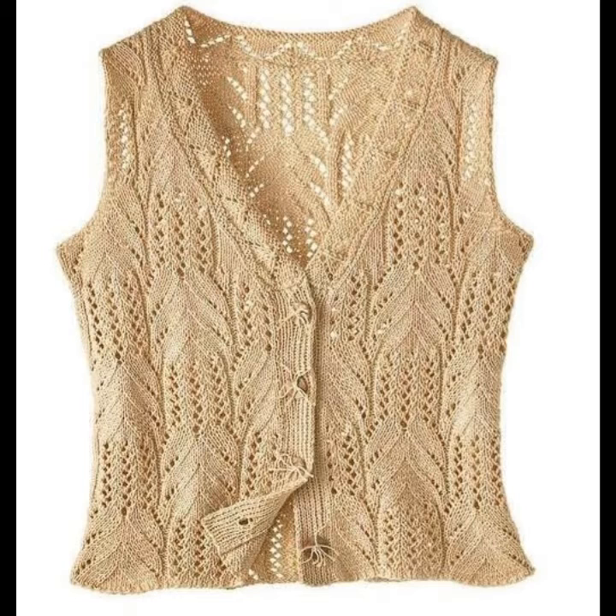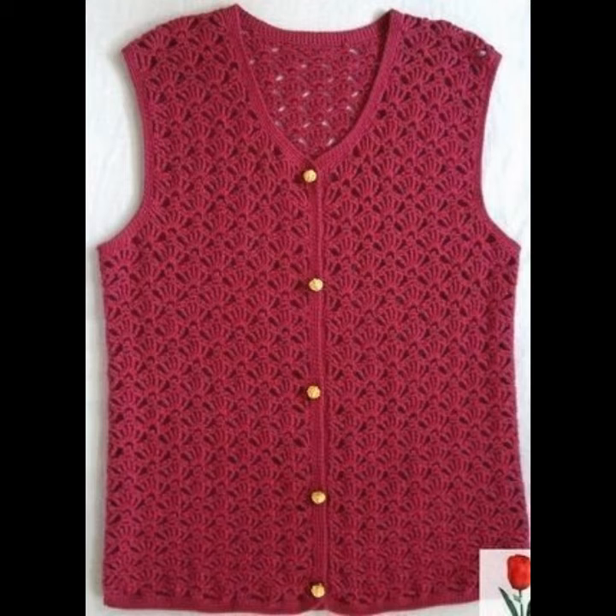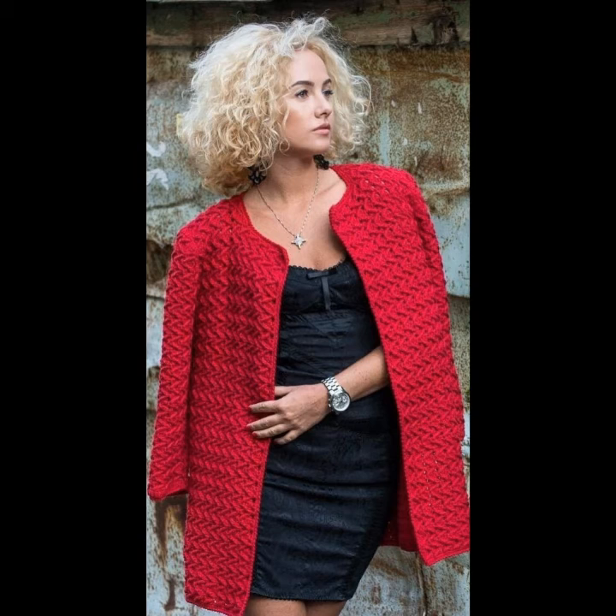You can see different styles and different varieties of cardigan sweaters in this video. They look very beautiful and enhance the beauty of your personality. Please see my video to the end, because I will show you the classic and unique collection of cardigan sweaters.